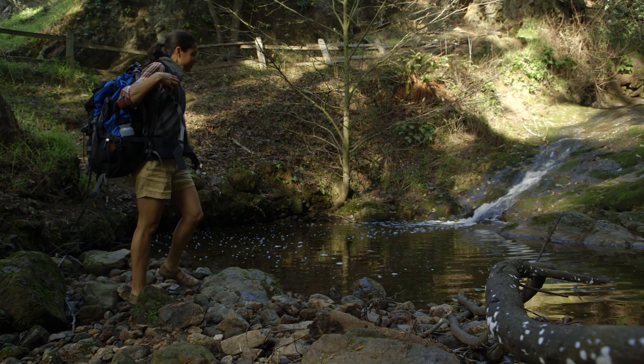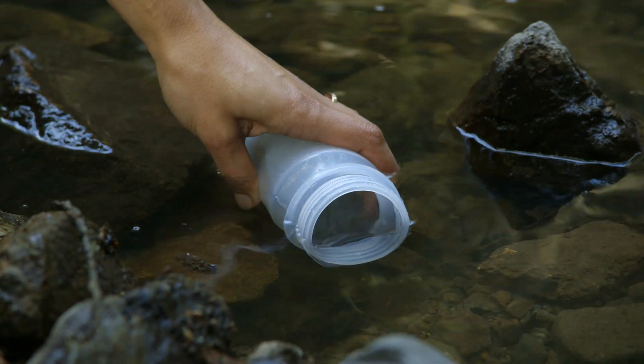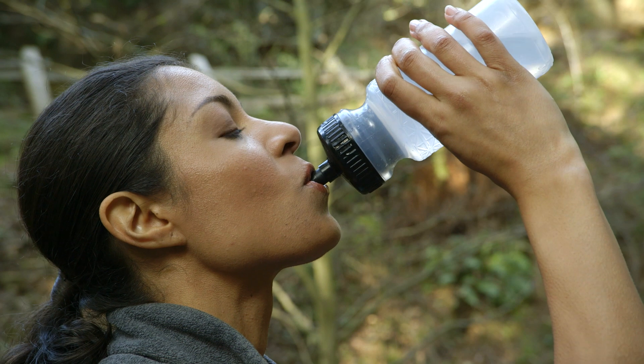You can actually just get clean water immediately. For instance, you could take a bottle, go into a stream, scoop it up, and drink it directly without any wait whatsoever.